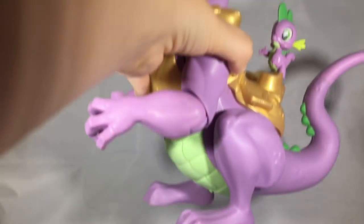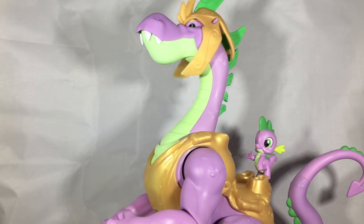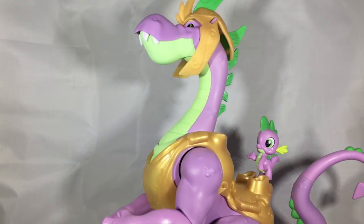I did get one set from the Guardians of Harmony line and that set is this gigantic Spike. I passed him up when the set originally came out and I found this set for $20 in the vendor hall, so I figured it's one of the last sets I need — might as well grab it. I just love this tiny Spike on the back because he is just adorable and probably the most show-accurate Spike we've had.